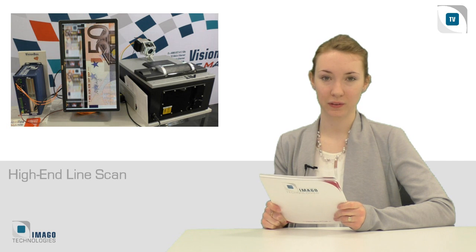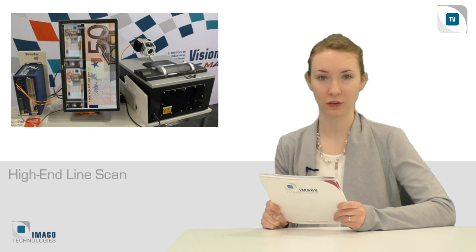The demo of the Imago ecosystem, consisting of the high-end ARM-based VisionBox LeMond and a 200 kHz fast color line-scan camera, impressively showed that Embedded Vision isn't only about evaluation boards.